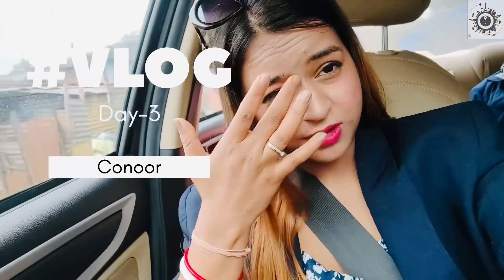Hello friends, so finally we are going to Kunnur. Kunnur's distance is only 3 minutes from our location.